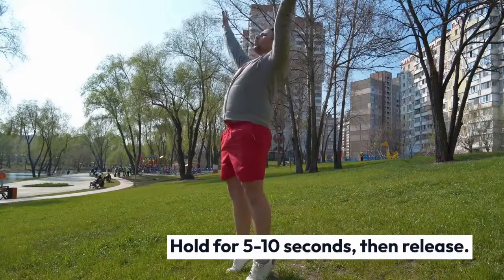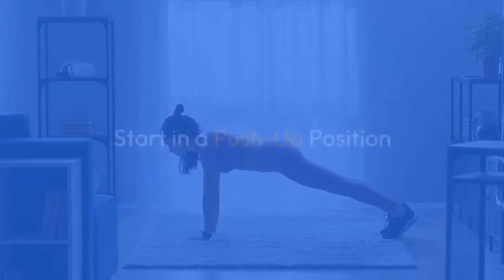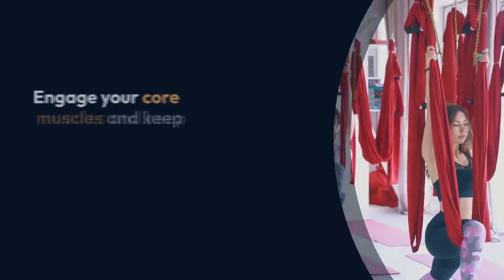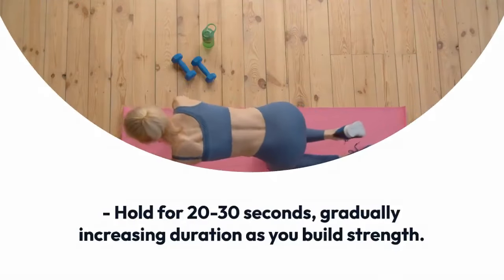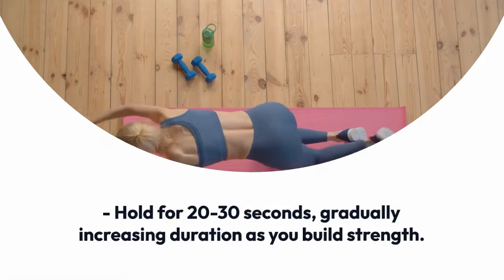Hold for five to 10 seconds, then release. Repeat 10 to 15 times. Exercise five: plank. Start in a push-up position with hands directly under shoulders and legs extended behind you. Engage your core muscles and keep your body in a straight line from head to heels. Hold for 20 to 30 seconds, gradually increasing duration as you build strength.